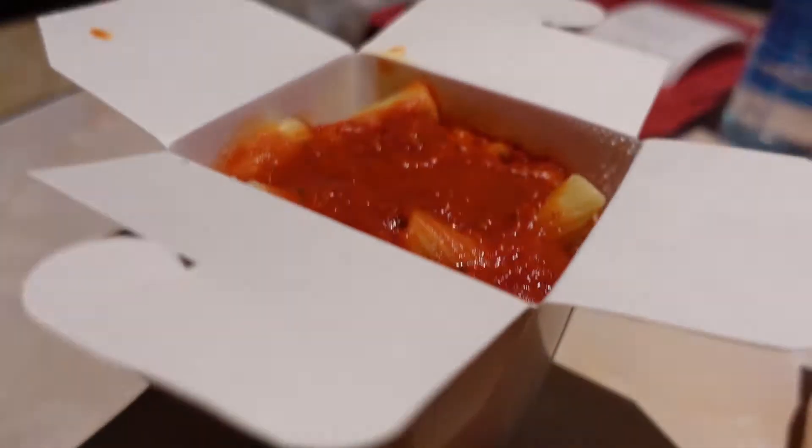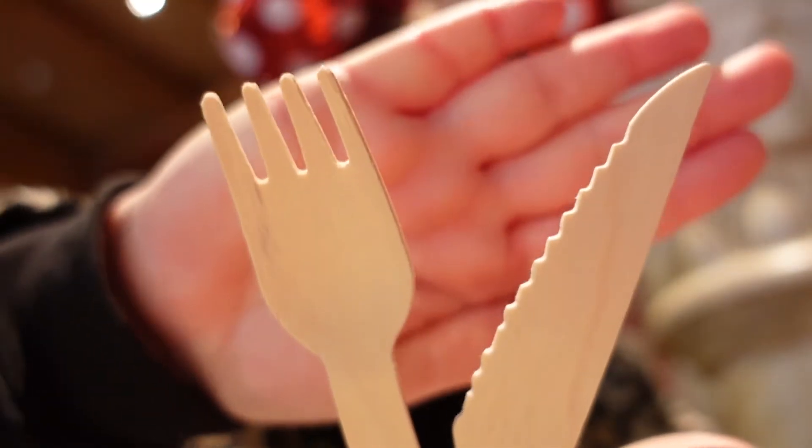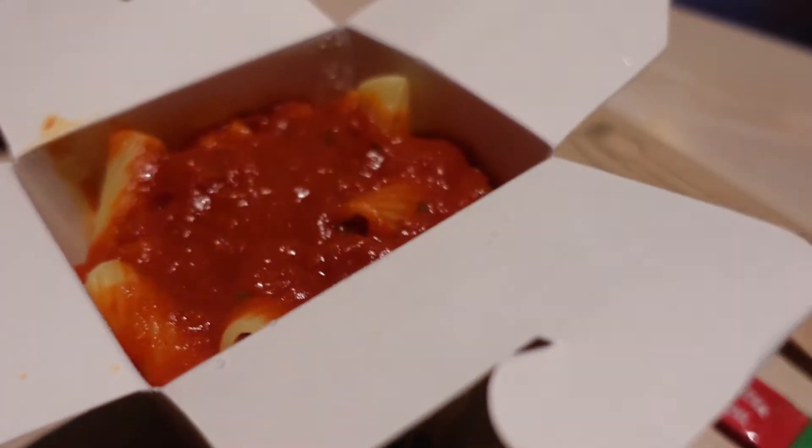So let's try it. They give you a nice little wooden knife and fork. That actually has a really nice tomato flavour. I wasn't expecting much from a quick service restaurant when it comes to pasta dishes, but the tomato sauce tastes really good. And the pasta is cooked nice and al dente, so I'm pleasantly surprised.